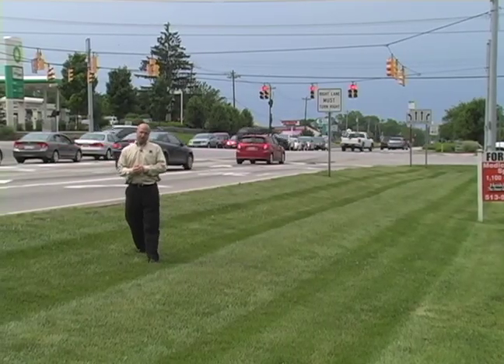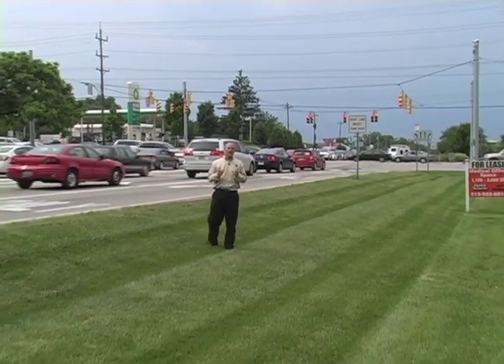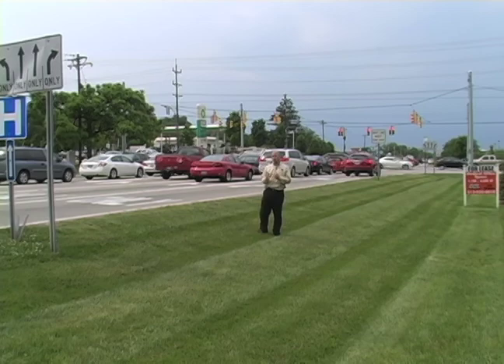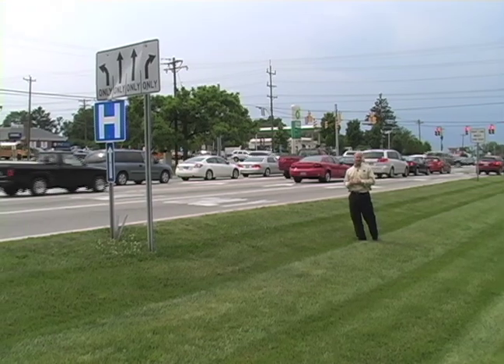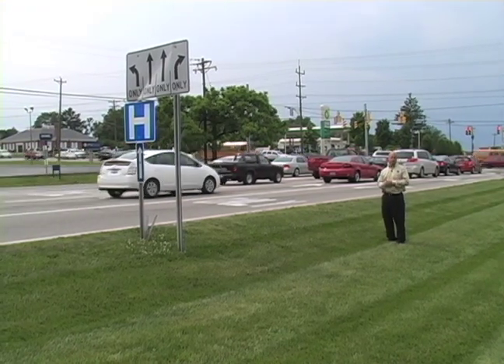So how much will this intersection redesign cost? About the same as the typical intersection. However, the impacts on surrounding property owners will be less than it would be for a traditional roadway widening. Less land is needed, and actually there are less ongoing maintenance costs since there are fewer travel lanes than there would be with a typical roadway expansion.